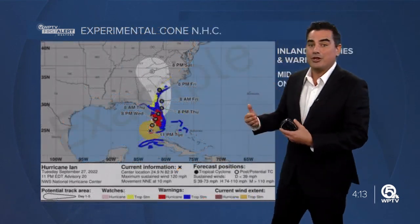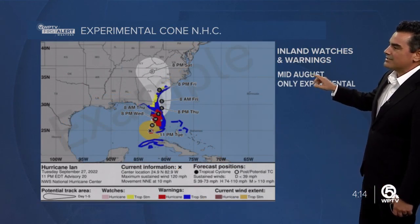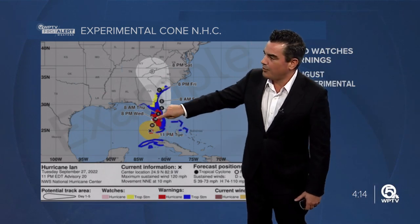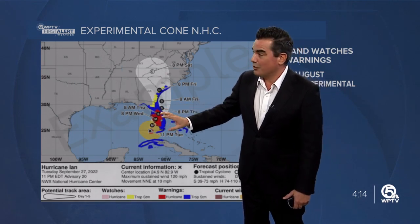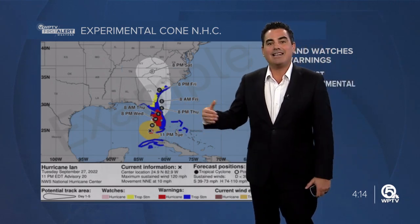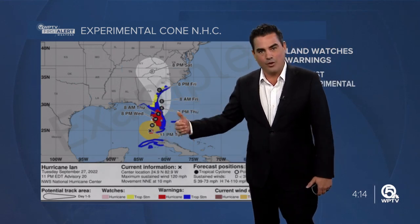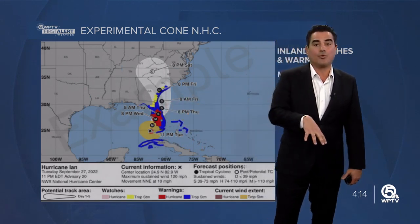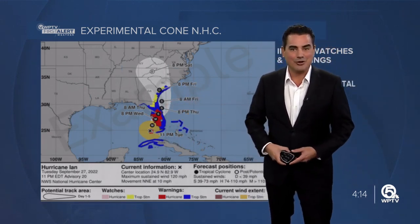With the new experimental one that they will issue in mid-August, they're going to move the watches and warnings farther inland, so you can pick where you live and see if you will be affected by hurricane-force winds or tropical-storm-force winds. This is only experimental, and it will be issued in addition to the current watch and warning and cone map that they currently use. It won't affect the way we put our weather graphics on television — this is only at the website for the National Hurricane Center.